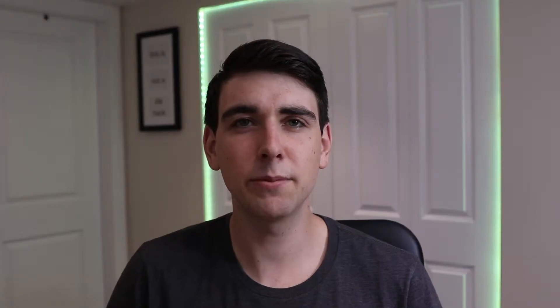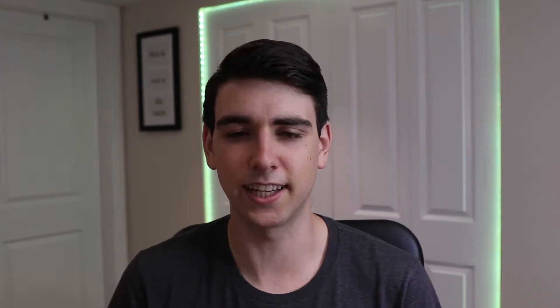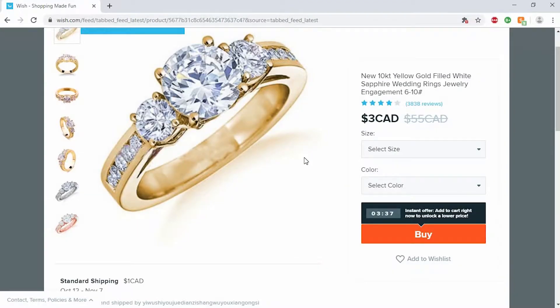A three dollar diamond ring. Honestly I'm kind of tempted to order like a piece of jewelry from here just to see what it is. I'm guessing it's just gonna be like plastic, but there's no way it's gonna look like that.